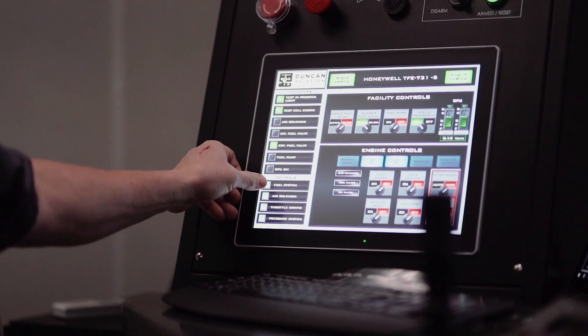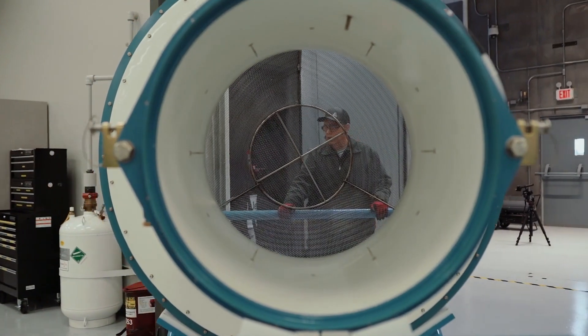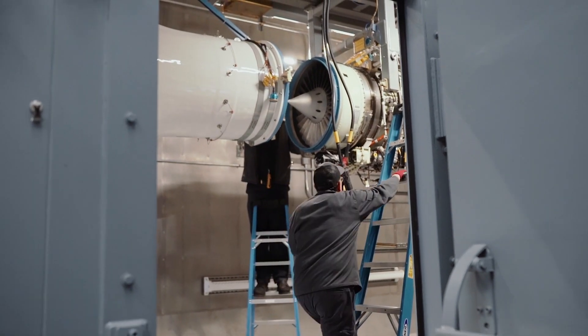They've done an excellent job. Bringing an engine from building it up ready for the test cell and bringing it into the test cell is very easy. What we call three-pointing the engine — putting it in the strong back or the intermediate — and putting it up in the test cell ready for use is about a 30-minute project.